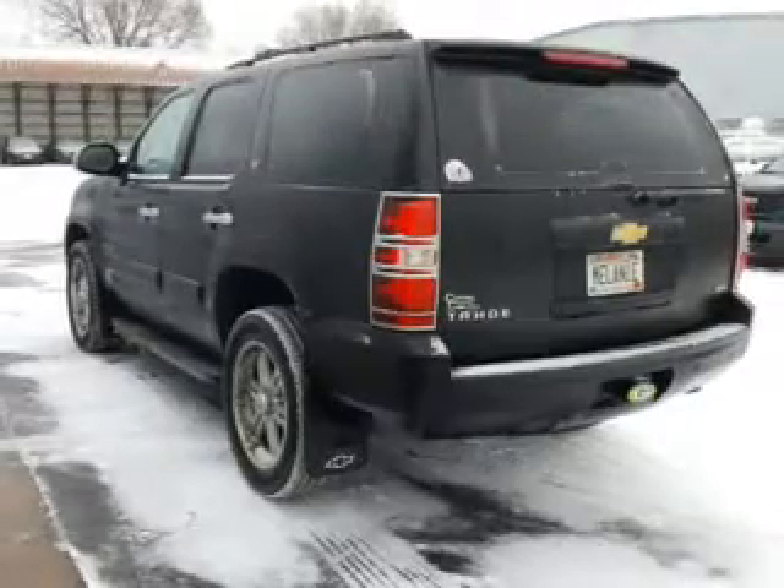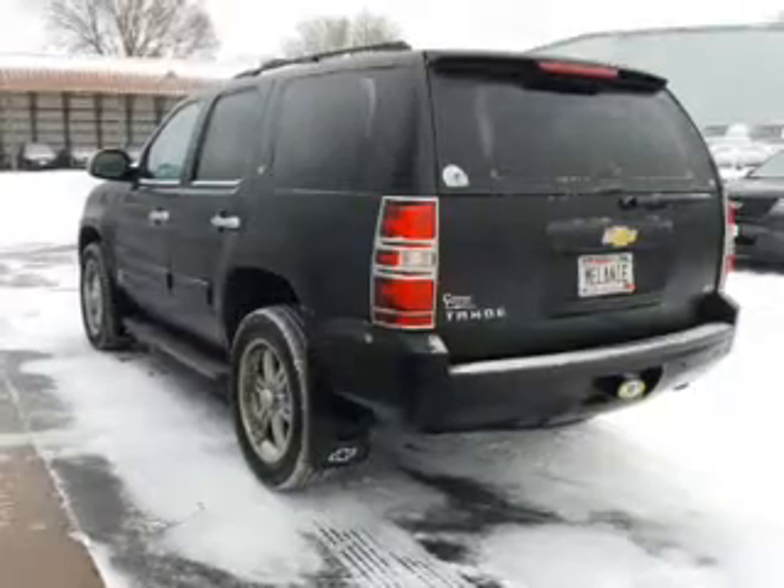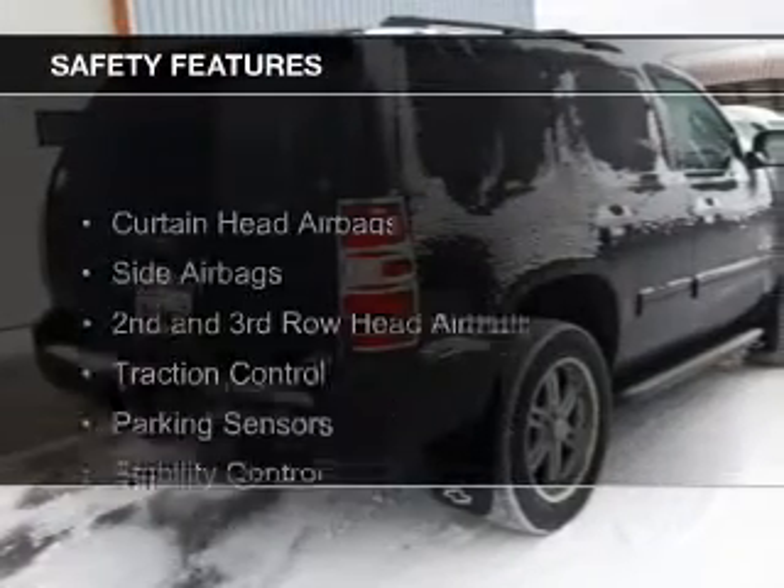Remote start, steering wheel controls, a premium sound system, and aluminum rims. Safety was made a priority with these features.